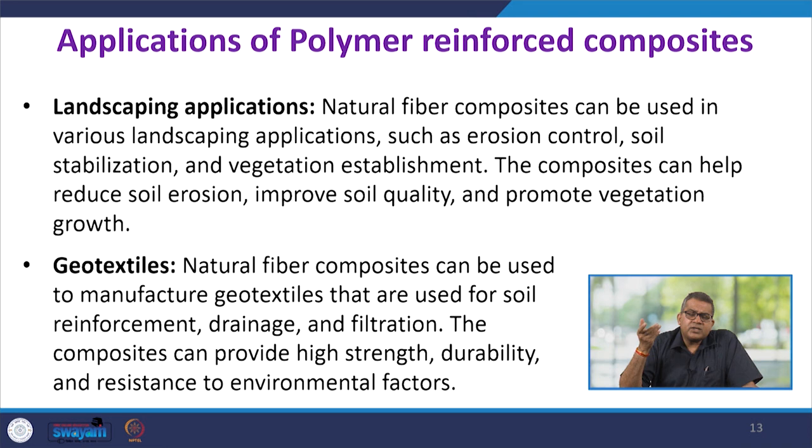Natural fiber composites can be used in various landscaping applications like erosion control, soil stabilization, and vegetation establishment. These composites help reduce soil erosion, improve soil quality, and promote vegetation growth. As geotextiles — very common in construction and road preparation — natural fiber composites can be used to manufacture geotextiles for soil reinforcement, drainage, and filtration, providing high strength, durability, and resistance to environmental factors.